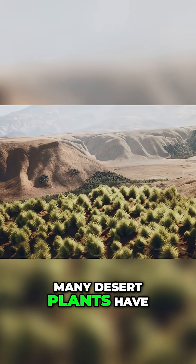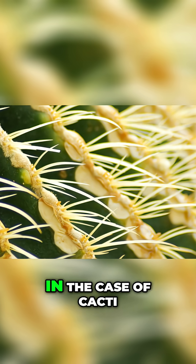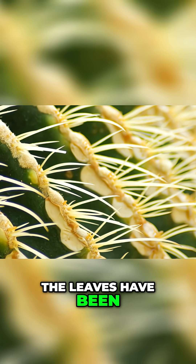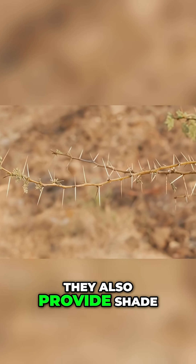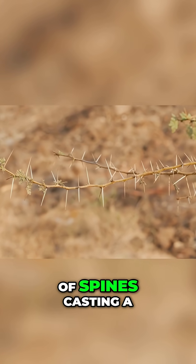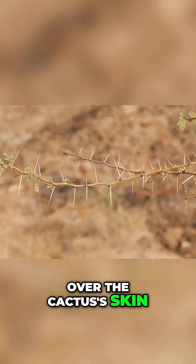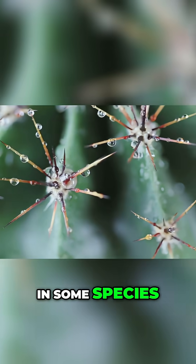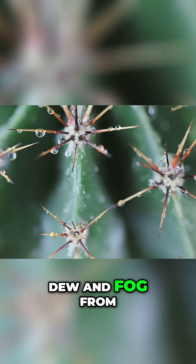As a result, many desert plants have evolved to have very small, almost needle-like leaves. In the case of cacti, the leaves have been modified into something entirely different. They also provide shade, with a dense network of spines casting a surprising amount of shadow over the cactus's skin. Furthermore, in some species, the spines are shaped in such a way that they can collect dew and fog from the air.